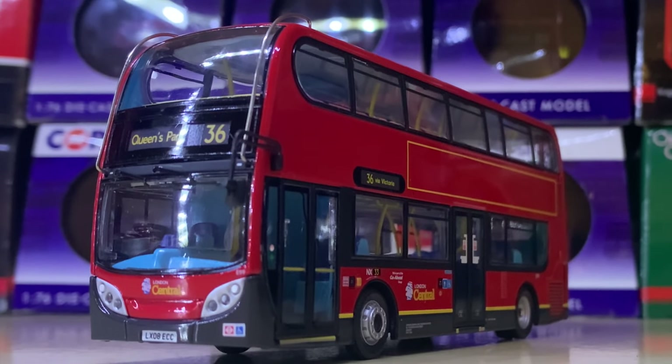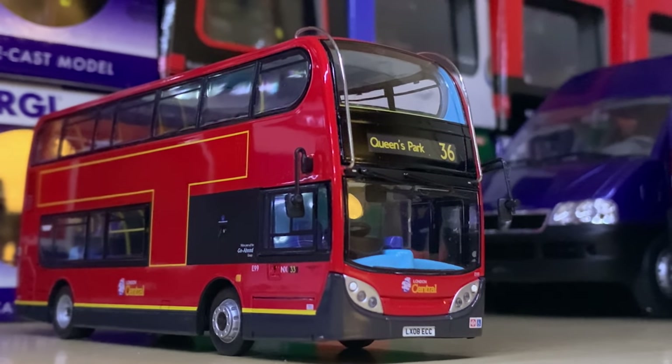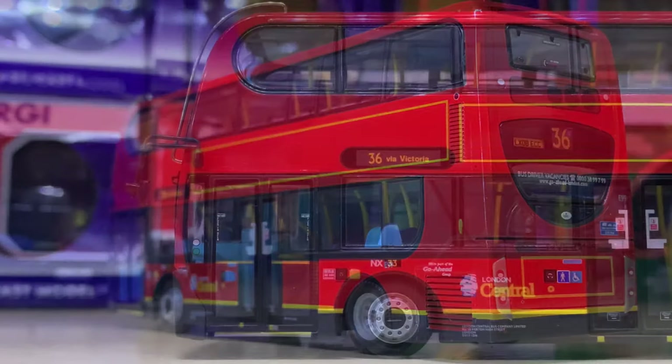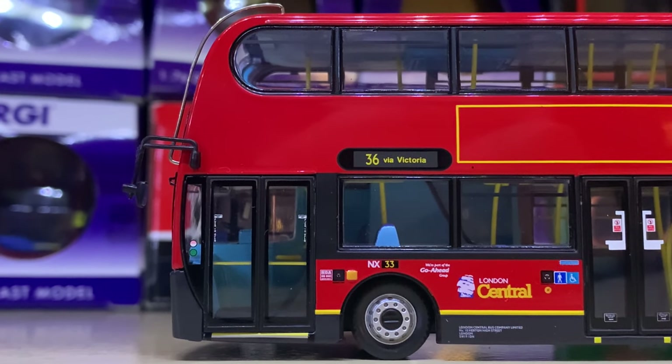Now here's a personal favourite of mine — this is a London Central Enviro 400 on Route 36 to Queen's Park. Everything I love about this model: I love the advert spaces, I love the London Central logo, and I love Route 36. So a massive, massive thumbs up from me on that one.